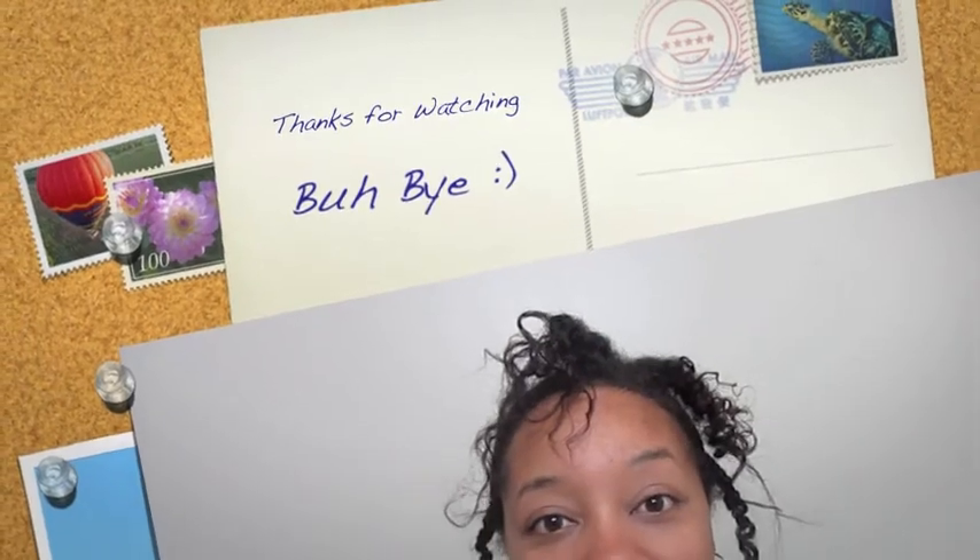If you guys have any questions feel free to leave a comment or send me a message. Don't forget to rate this video — thumbs up if you like it, thumbs down if you don't. And that's it!